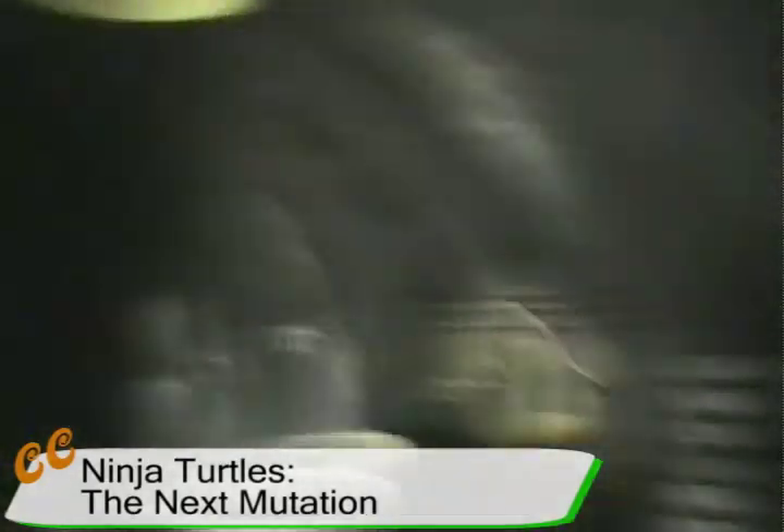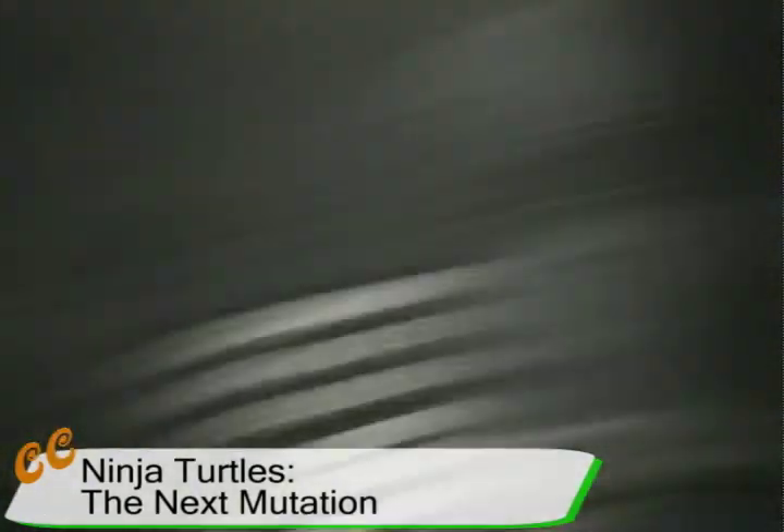Then it was going into their miles of sewers — okay, it's not really miles of sewers. They have one manhole cover, and this is all the sewers they use for The Next Mutation.